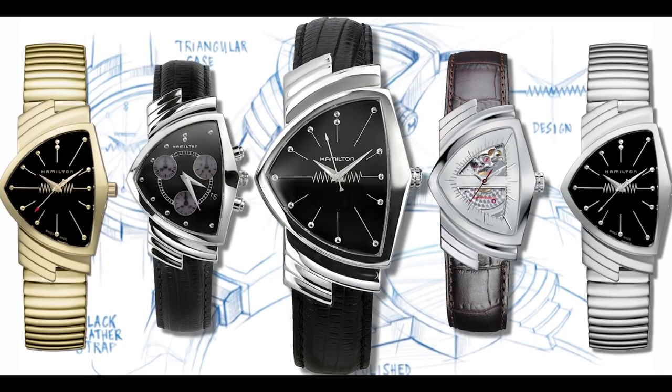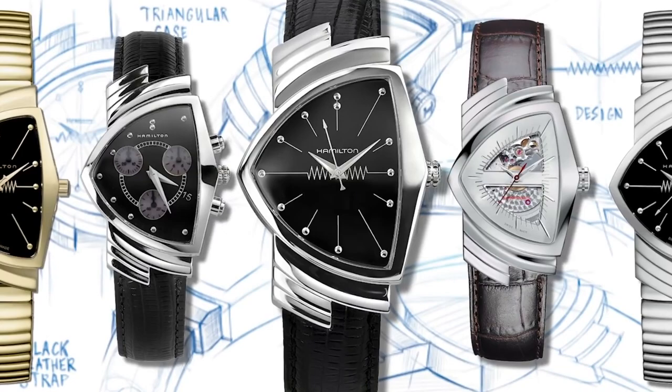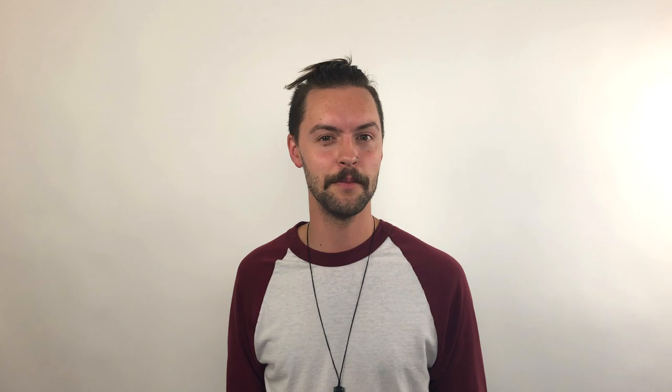Aside from the striking watches that appear on screen, Hamilton puts out a wide variety of Ventura models for all would-be galactic agents. They currently have both quartz and mechanical models available, even featuring skeleton dials for added flair. If one wants to be a noisy cricket, or perhaps more subtle, there's a Ventura waiting for them via Hamilton's catalog.